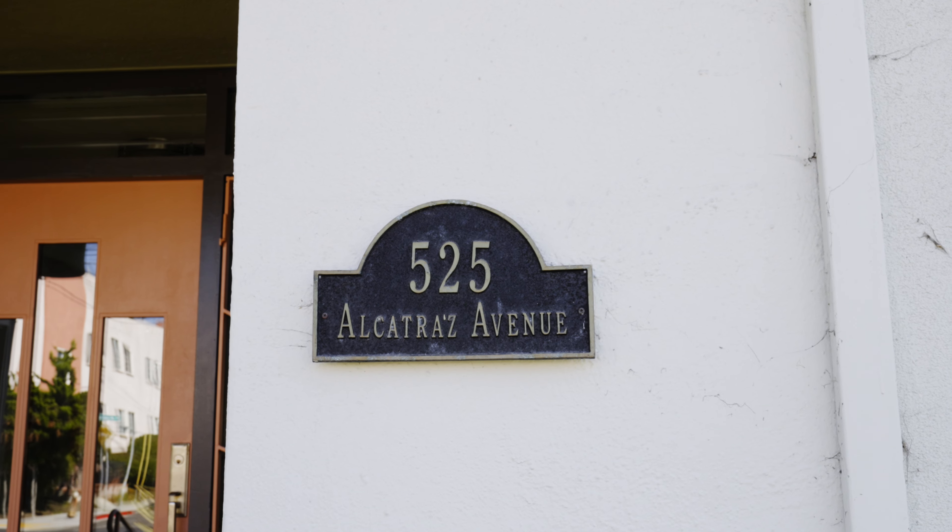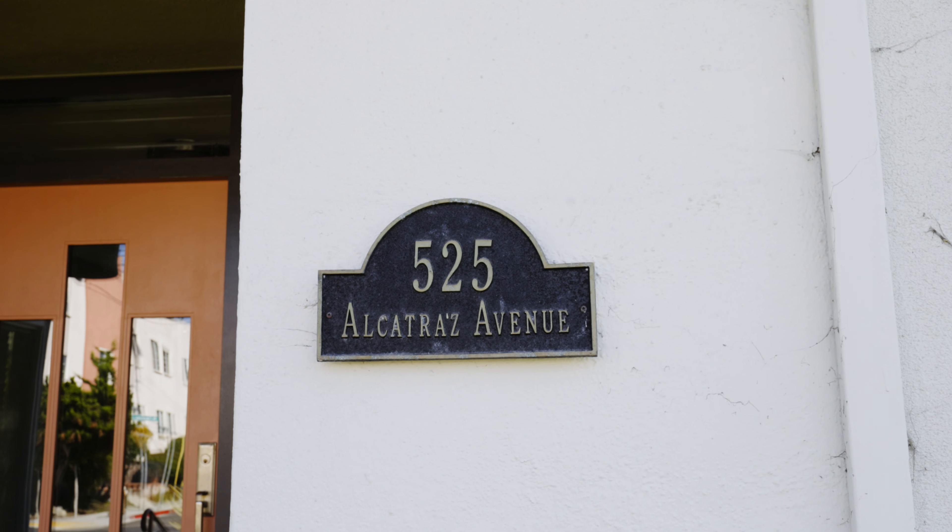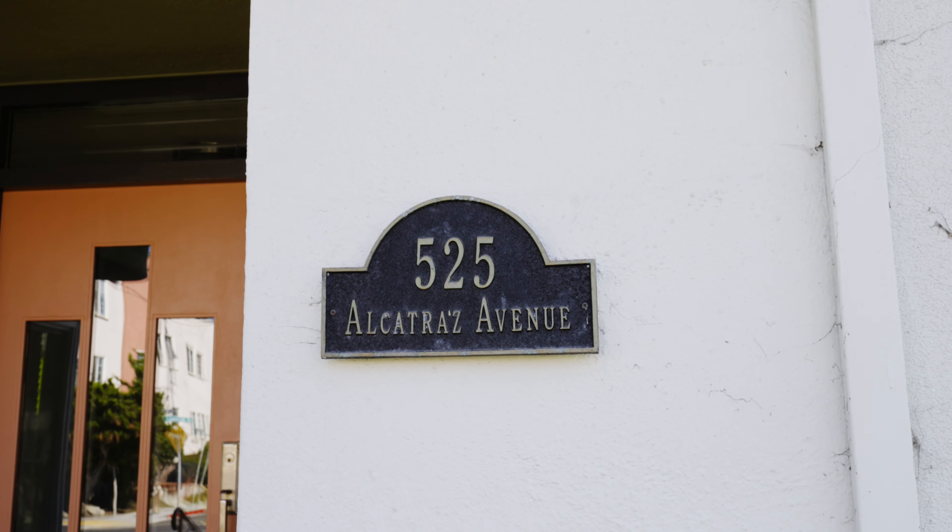Welcome to 525 Alcatraz Avenue in a world-winning art deco building here in North Oakland that stands as a testament to both style and elegance. Are you ready to experience this timeless elegance? Let's take a look!